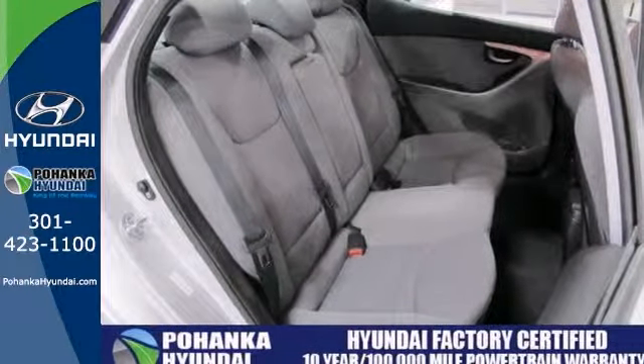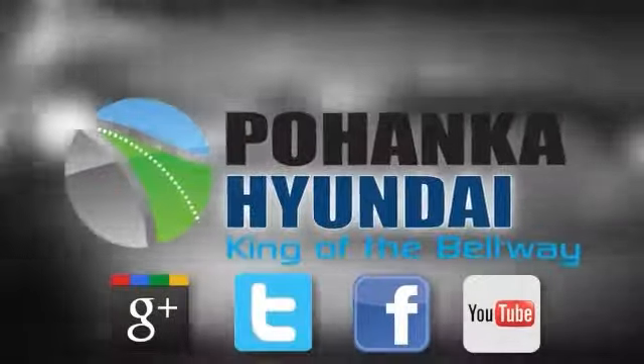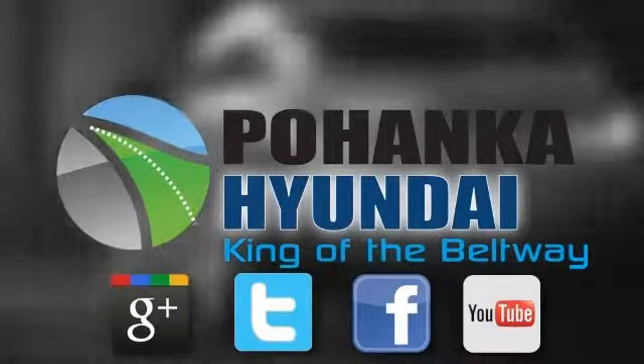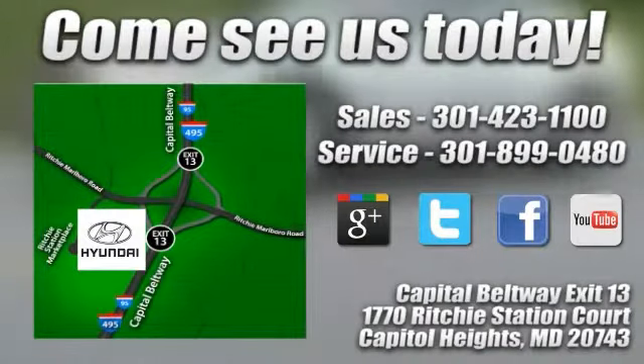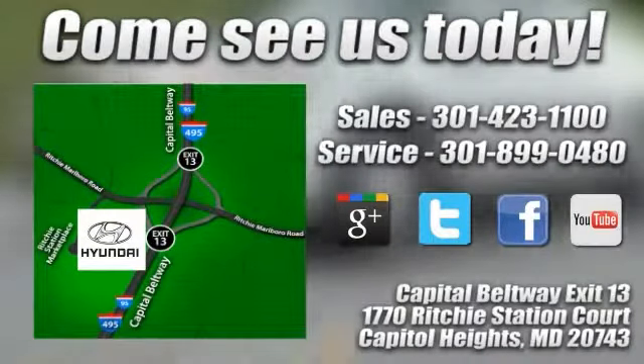Come in and take a closer look today. Visit Pohanka Hyundai, King of the Beltway, today. We're conveniently located on the Capitol Beltway at exit 13, 1770 Ritchie Station Court in Capitol Heights, Maryland.